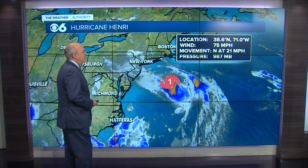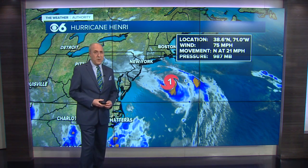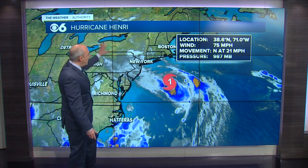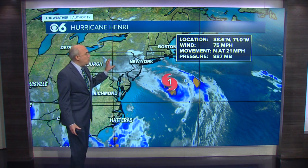Here are the stats on Henri, located at 38.6 north and 71.0 west, moving to the north at a pretty good clip. As it gets close to land, we expect it to slow down just a little bit and eventually take more of a northwesterly turn, because there's an upper level low back to the west of the storm and a ridge of high pressure to the east-northeast. That's going to keep it drifting a little bit more towards the left.